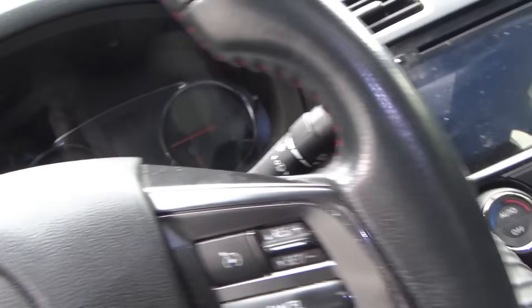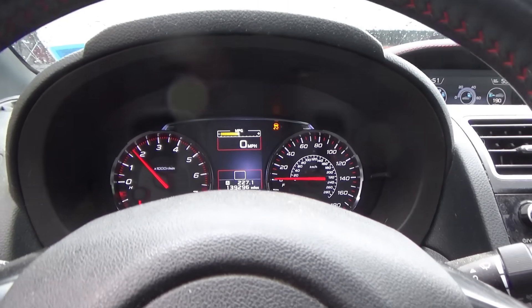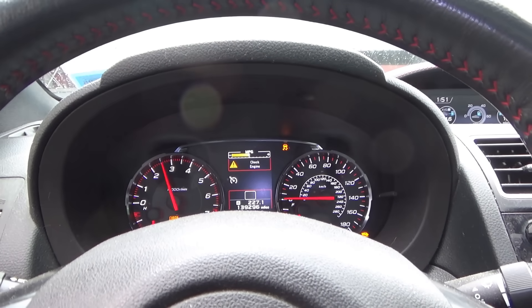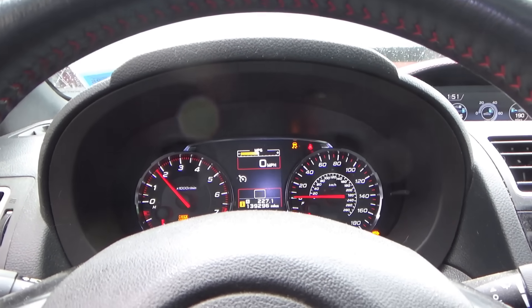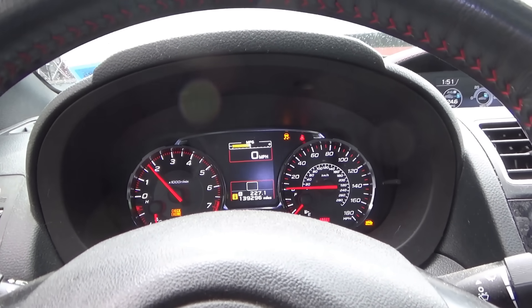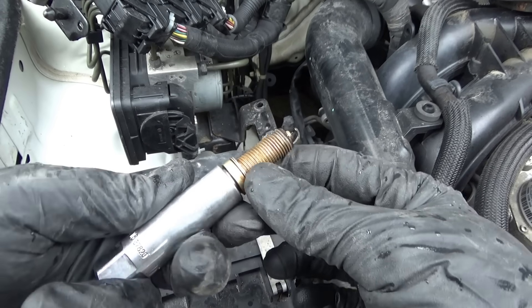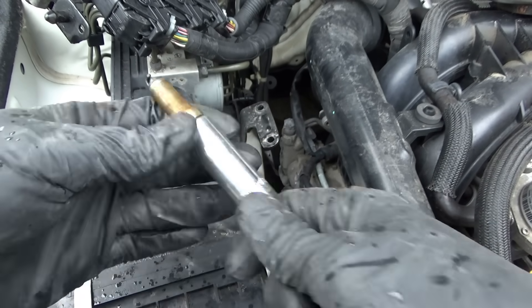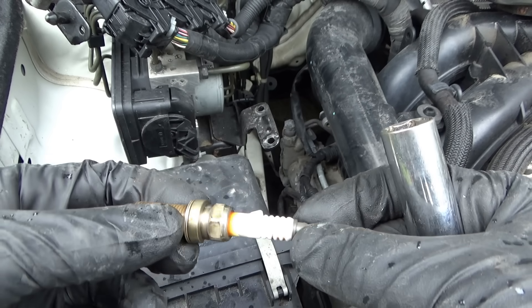Alright, number three coil is unplugged — let's see how it runs. About the same, so that's a dead cylinder. Let's take the spark plug out and take a look at that. We got number three spark plug out — it wasn't tight, and it's an Auto-Lite. Go figure.